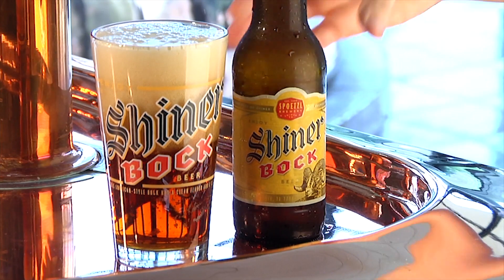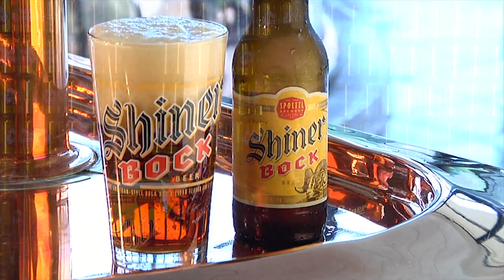This is the beer that puts Shiner, Texas on the map. It's our flagship beer. The roasted malts give it the nice brown color and a roasty malt flavor. We use two different types of hops, which are mildly hopped — the First Gold and the Nugget.